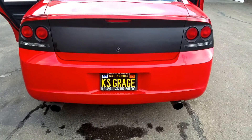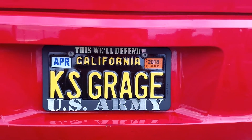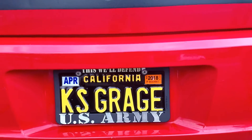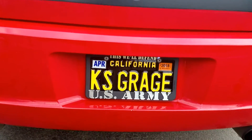Hey YouTube, how's it going? I just wanted to make a quick video — went ahead and got these picked up today. K's garage. I know it looks a little funny, but in California we're only allowed seven characters. I could have done like G-A-R-G-E but that was taken, so apparently people who got K's garage taken.